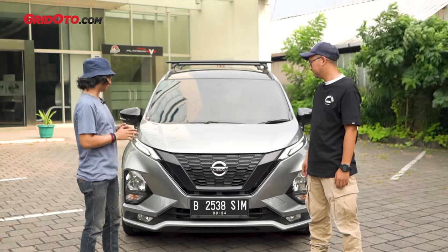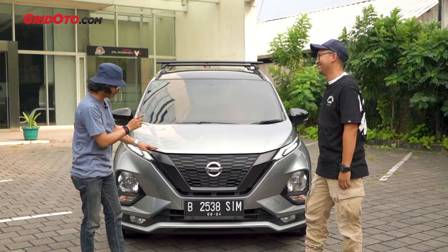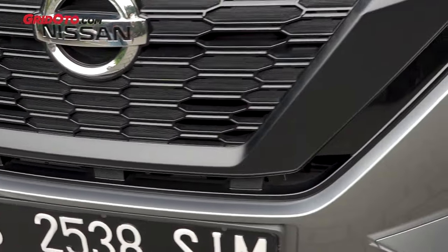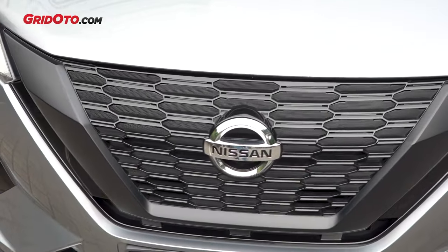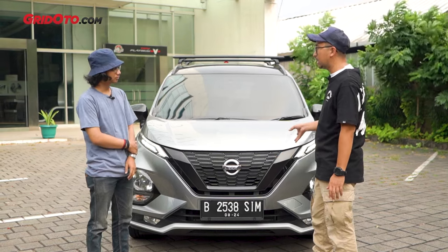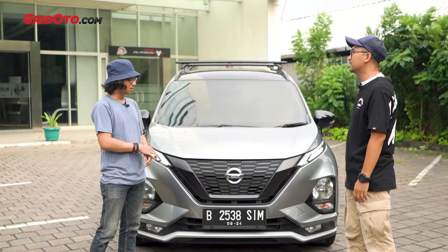Berarti bisa dibilang ini udah melalui proses modifikasi berkali-kali ya sampai sekarang? Iya bener, udah paling lama itu ganti kaki-kaki sampai ketemu settingan yang sekarang. Bahas grille dulu nih — Livina yang baru bagian grillnya ada aksen chrome-nya kan, tapi ini di-sticker warna hitam? Ya betul. Soalnya di bagian grill V-Motion ini banyak tekukan-tekukan yang kalau dikasih warna hitam matte tuh lebih kayak ter-expose. Dan juga bikin tampilannya agak lebih sangar kalau hitam, full hitam bagian sini kayaknya lebih oke.